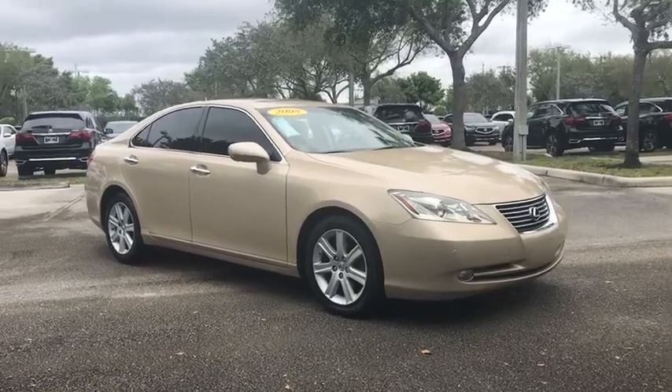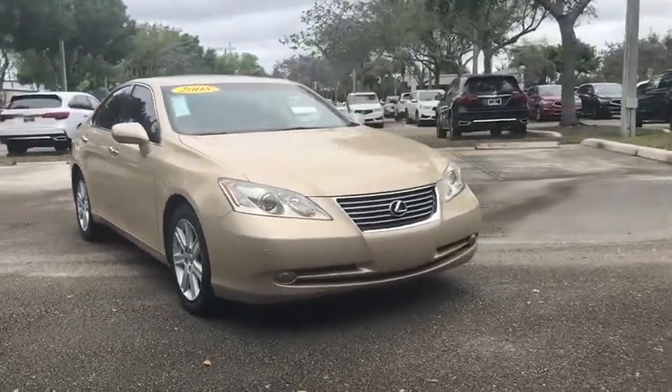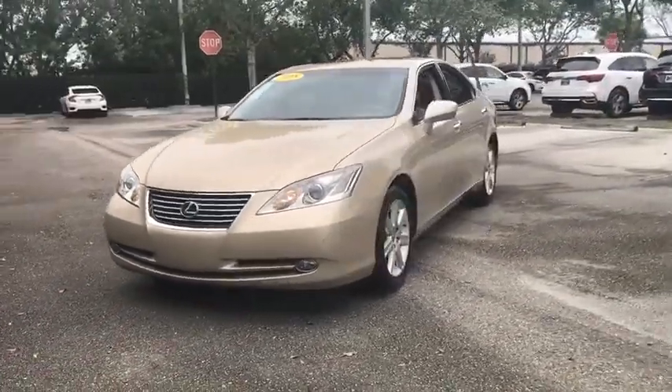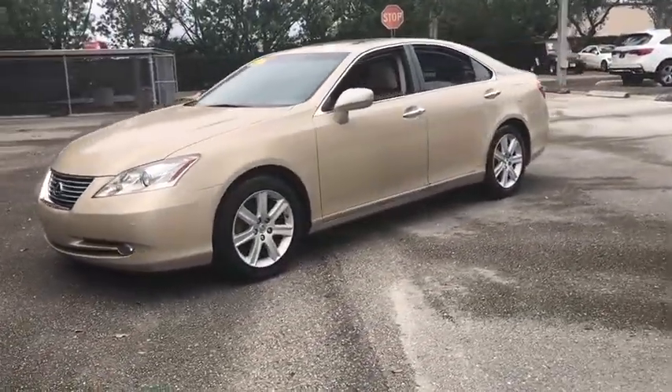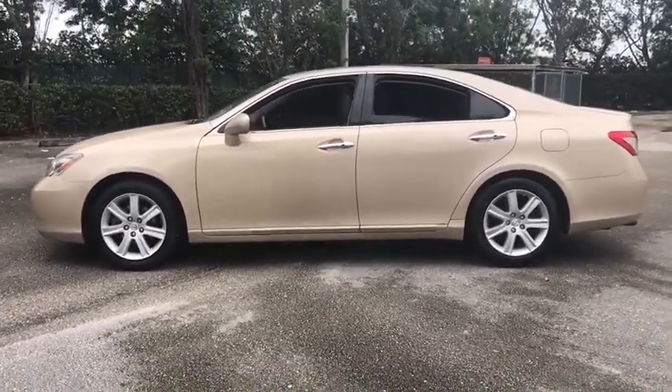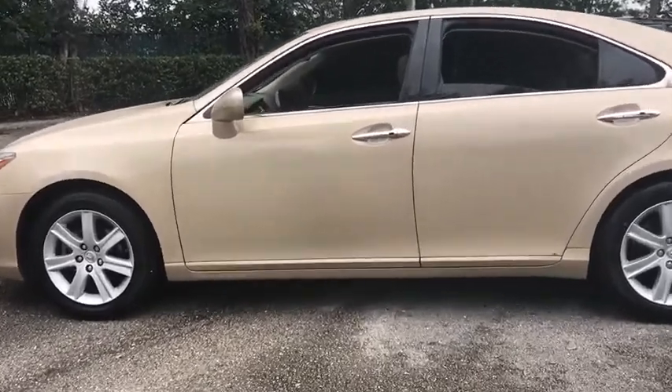Come test drive the 2008 Lexus ES. Lexus has sold the ES family of vehicles since 1989 as its mid-sized luxury sedan line. The ES series has become the best-selling sedan for Lexus and is known for its emphasis on interior amenities.